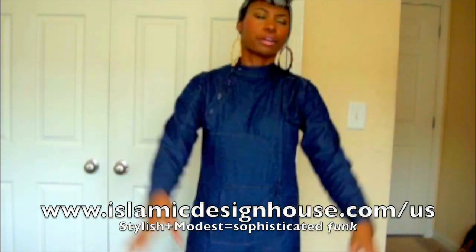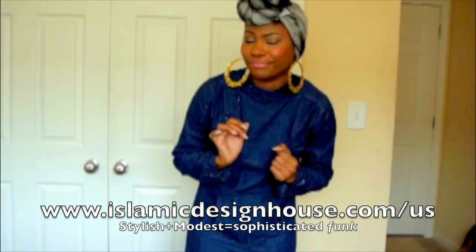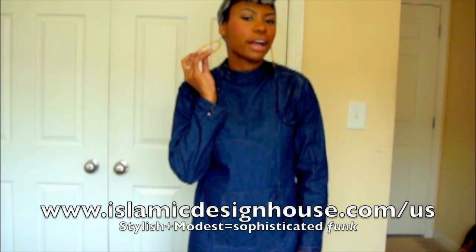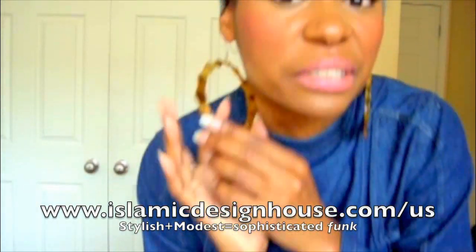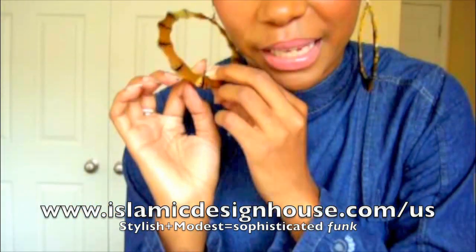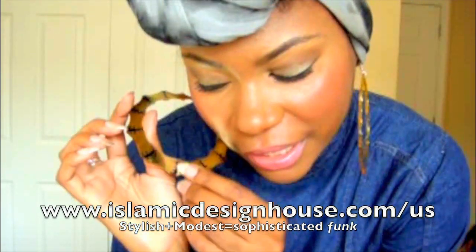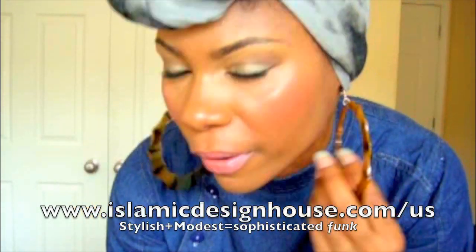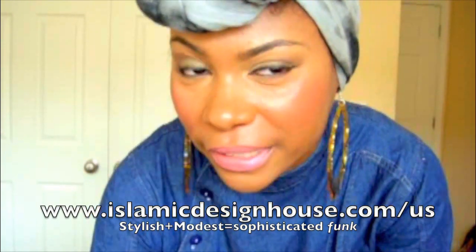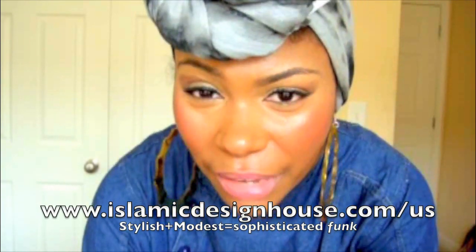I wrapped up my hair because I love little head wraps and I wear those to work too — wrapped it up June Ambrose style. I've got these really cool earrings — they're bamboo die-cut earrings and I just drew on them with a Sharpie marker.